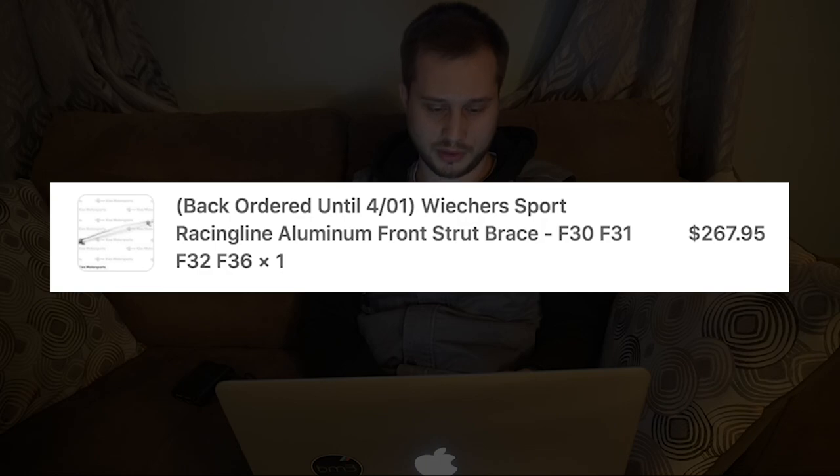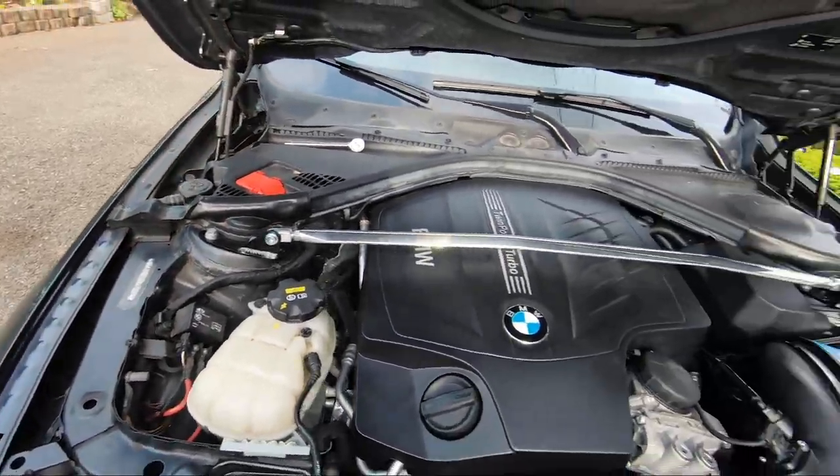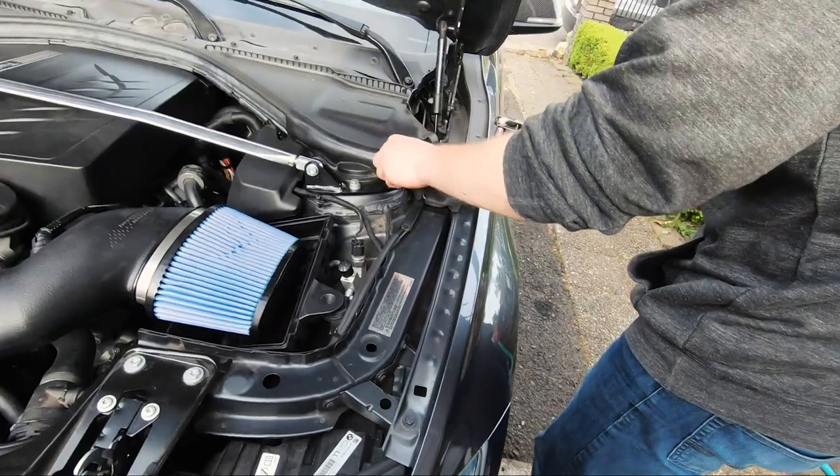The next thing I got was the aluminum strut bar, which I paid $268 for from the Keys Motorsports website. My biggest complaint with the F30 is the steering — I think it's too light and too loose. This strut bar helped tighten things up a little bit. The difference is subtle; it's not going to turn your car into E90 hydraulic steering, but I noticed it at low speeds and high speeds. I've been running it for a while and it hasn't damaged anything. In my opinion, it's worth $268.